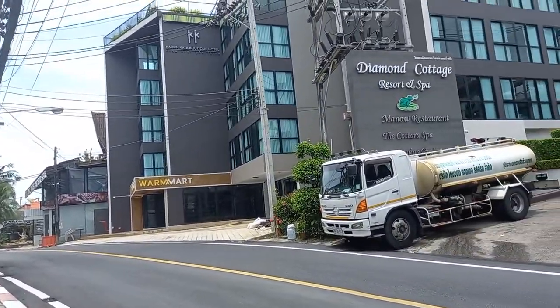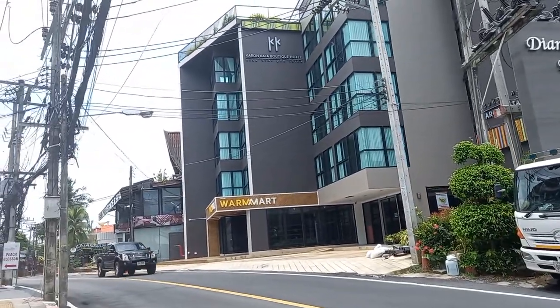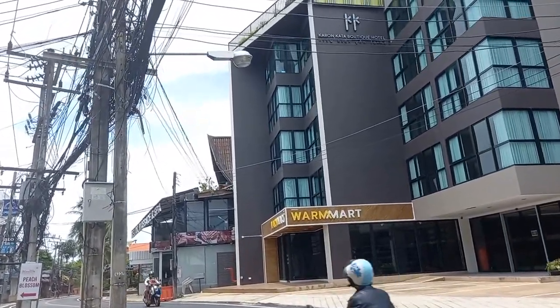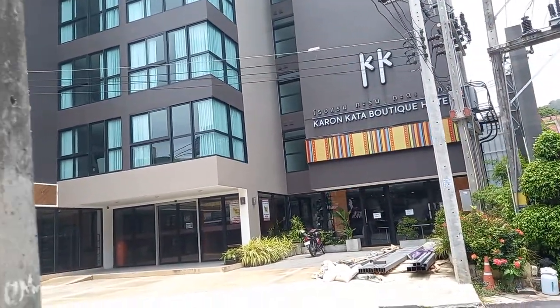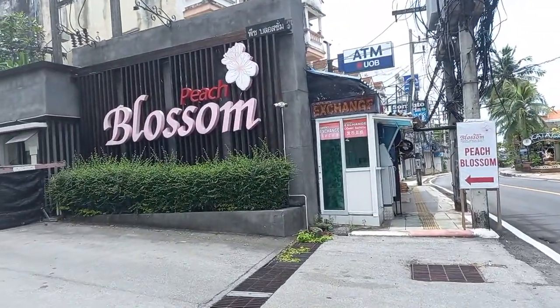This is the Diamond Cottage, and this is Kata Karon Boutique Hotel. So basically the halfway point right there — Kata Karon, Karon Kata Hotel. It's halfway between the sea of Karon and Kata. This is the Beach Blossom.